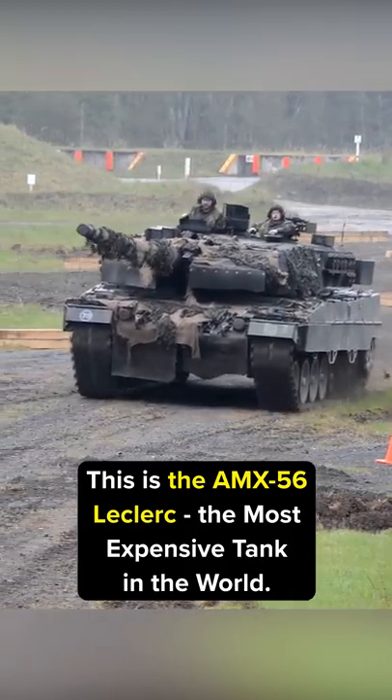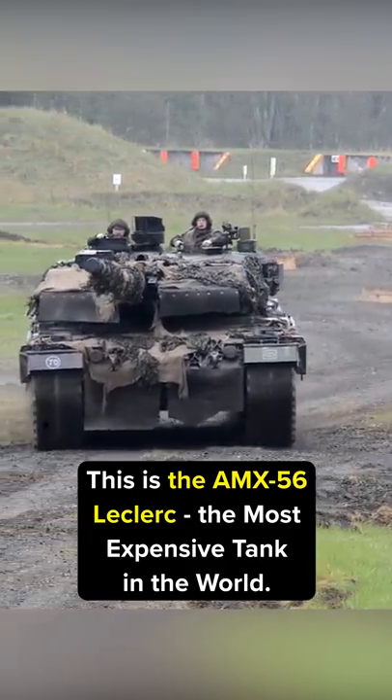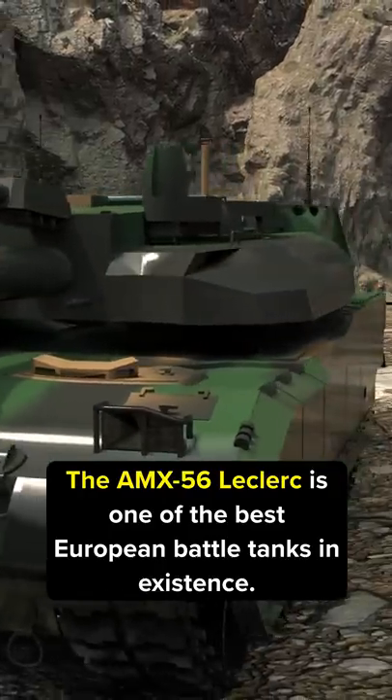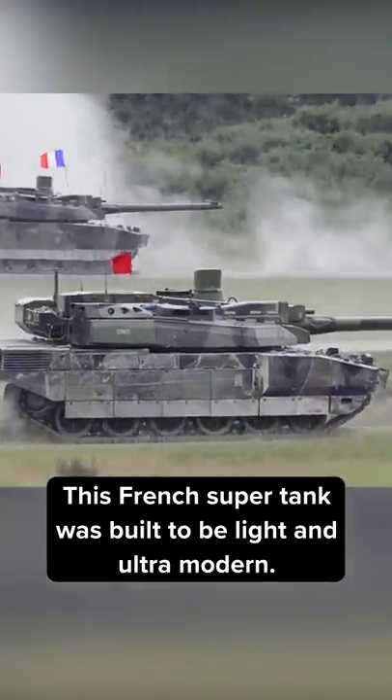This is the AMX 56 Leclerc, the most expensive tank in the world. The AMX 56 Leclerc is one of the best European battle tanks in existence. This French supertank was built to be light and ultra-modern.